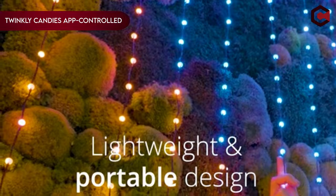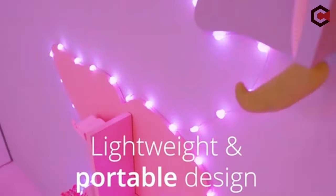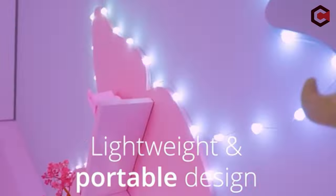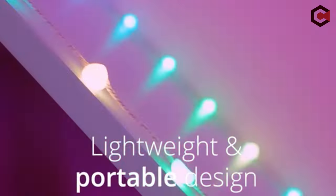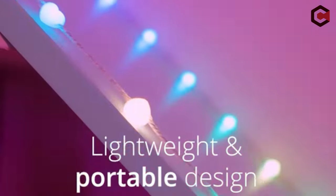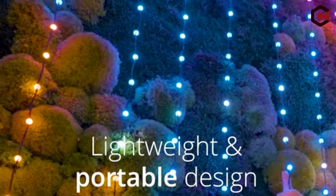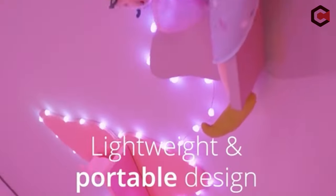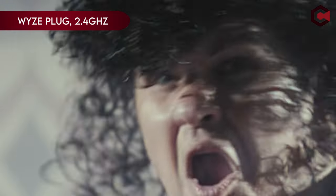On number 6: Twinkly Candy App-Controlled Star. Effortlessly control your Twinkly indoor lights via the Twinkly app for iOS/Android on mobile and tablet. Note that the package does not include a wall block, which must be purchased separately. With 16 million colors and various effects, these indoor string lights offer extensive customization options. Setup is quick with Bluetooth/Wi-Fi connectivity, and voice control is enabled through Google Assistant or Amazon Alexa.